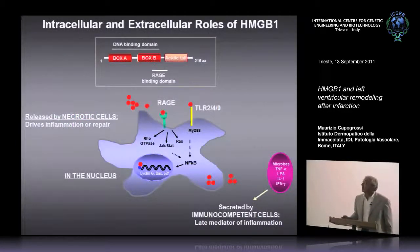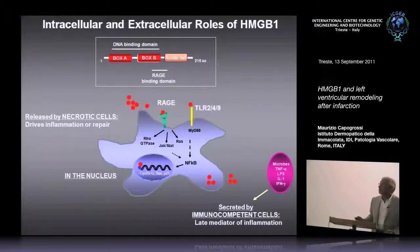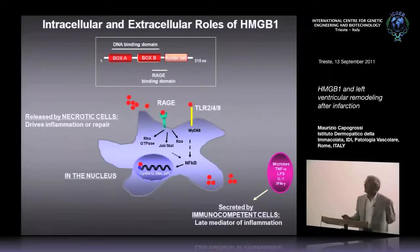HMGB1 is a small protein found in the nucleus of all cells. It has been studied initially because it binds and bends DNA, and via this mechanism it modulates gene expression. It was then found that HMGB1 could also be present in the extracellular space — it could be released by necrotic cells and also by immunocompetent cells as a late mediator of inflammation. Once in the extracellular space, it can bind the receptor for advanced glycation end products and toll-like receptors 2 and 4, and via these receptors it can modulate cell function.